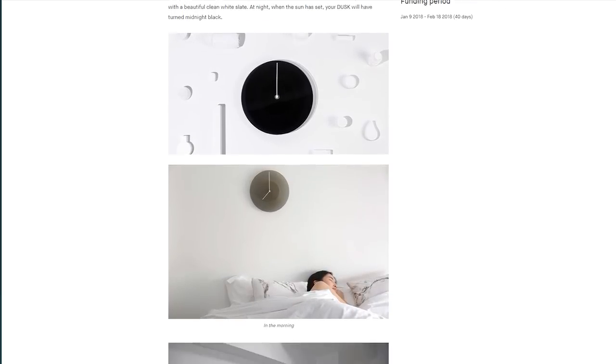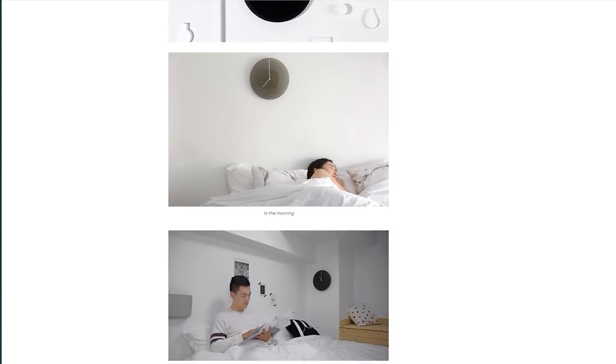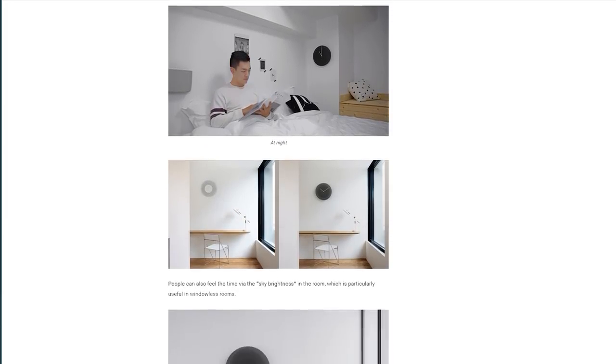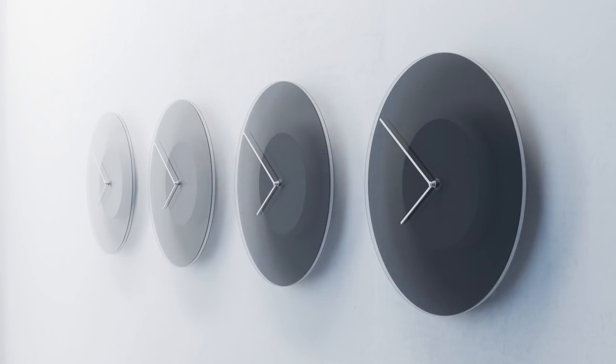The campaign was already successfully funded, which is great. It's from the Netherlands and judging by their timeline it's looking to ship in August for around $50 if you can pick one up. Like I said, I think it's cool and it's definitely unique.